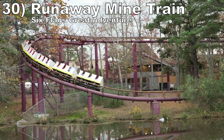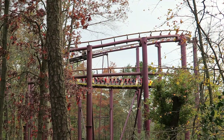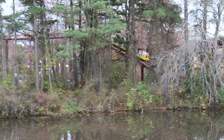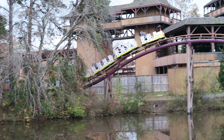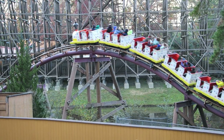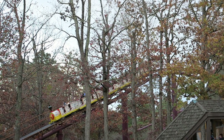Number 30: Runaway Mine Train at Six Flags Great Adventure. This mine train is a fun setting in the woods. The first half is pretty mild, but things get interesting in the second half. There is a bunny hill with some thigh-crushing ejector airtime for all — that moment comes out of nowhere. Those in the back also get another weak spot of airtime or two in the second half.